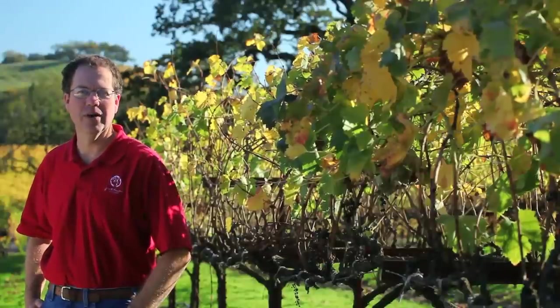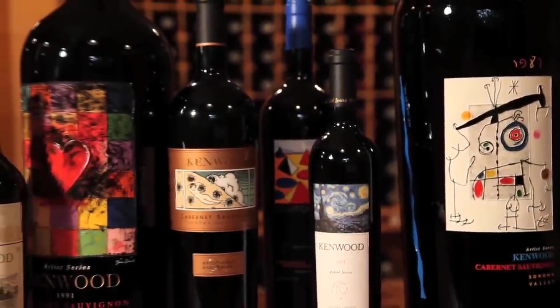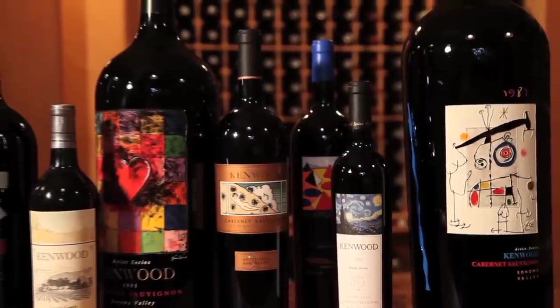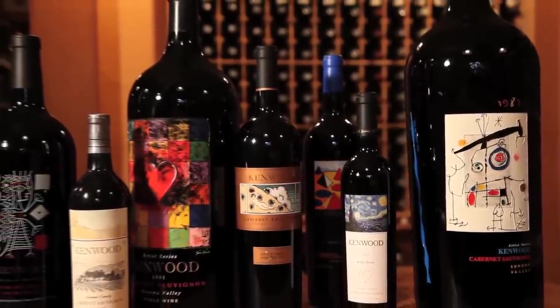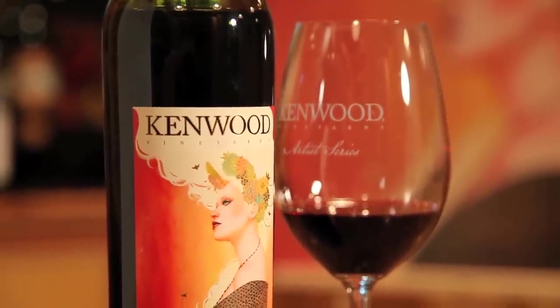In addition to the fine wine that's in the bottle, the Artist Series is also renowned for the fine art that's on the label. We've had a wonderful group of artists — everyone from Alexander Calder, Picasso, to Van Gogh, to Wayne Thiebaud — and they've provided a collection of art that's really unmatched in the California wine business. It's also given us a wonderful collection of labels that makes the wine very valuable as the years go by.